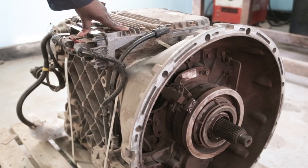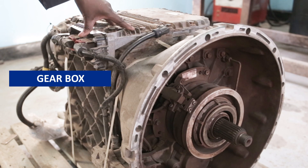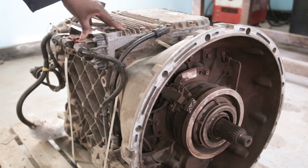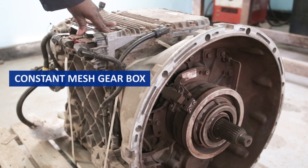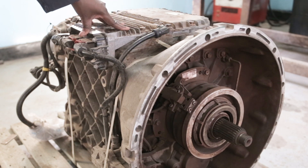So we go through now the transmission which is already available here. This is a gearbox — a standard gearbox which is electronically managed. The gearbox itself is a constant mesh gearbox used on a heavy vehicle.